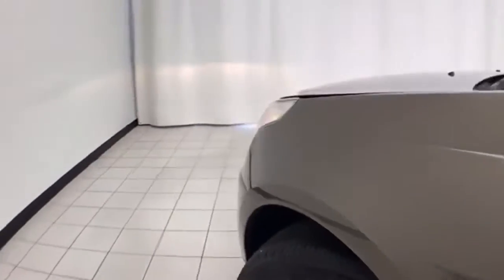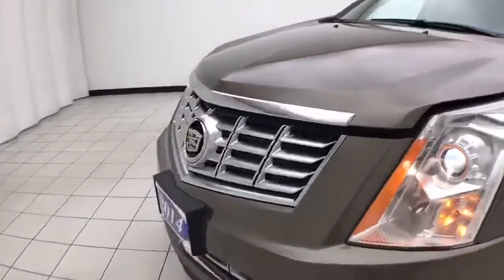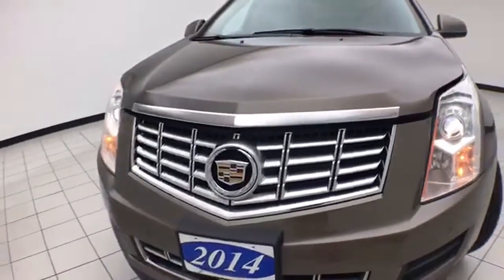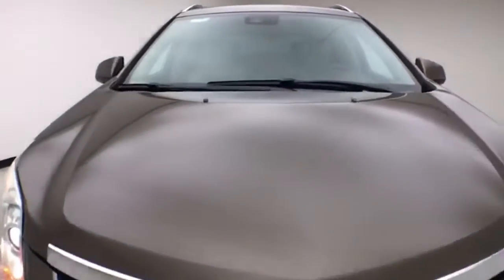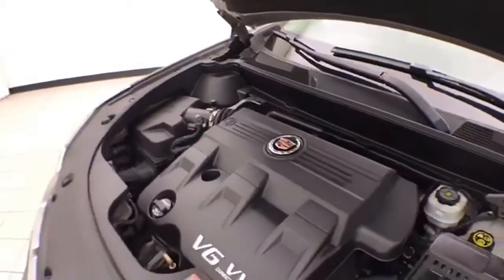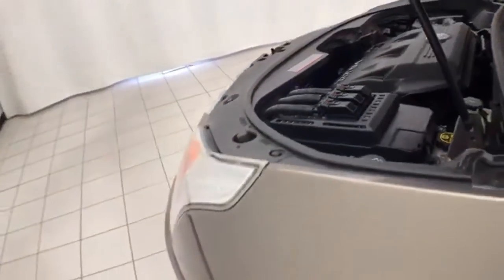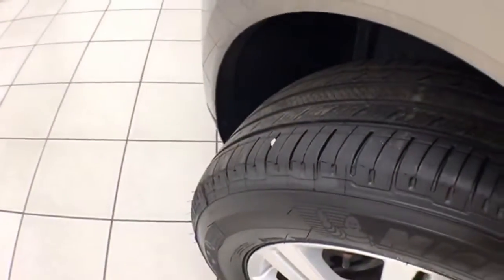Under the hood, this SRX has a 3.6-liter direct injection V6, 308 horsepower, and just as clean under the hood as the rest of the vehicle. EPA fuel economy estimates an average of 16 miles per gallon in the city and 23 on the highway, and ready to go with new tires.